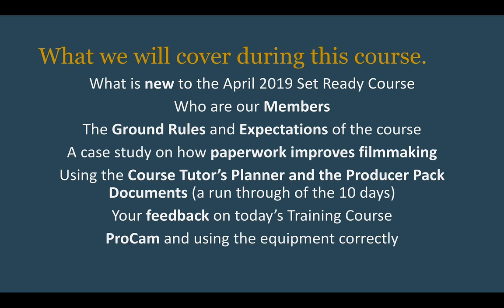What we're going to cover during this course, I've split it up into three sections. We're going to talk about what's new on the course for this year. I'm going to give you a little case study on how paperwork improves filmmaking, then go through the paperwork we've created for the Set Ready course — a tutor planner and a producer pack — and run through the ten days and how to use these documents to make the course much more smooth running. You're welcome to provide feedback via a separate document attached.